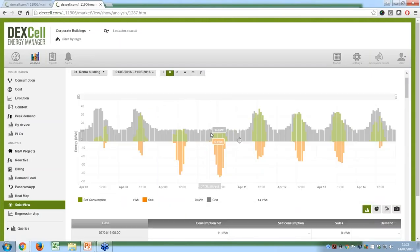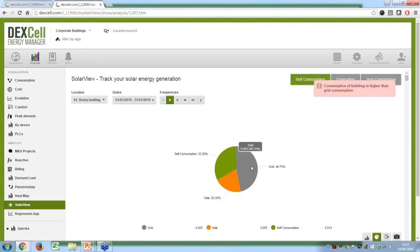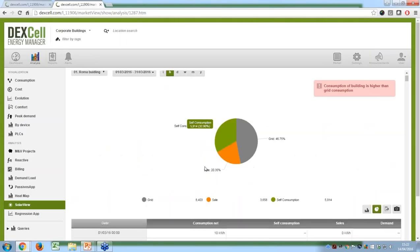More green means you're consuming zero from the grid. And if you have a high installation that produces more than your demand, you can sell that excess energy to the grid — which appears in orange. So green is self-consumption, orange is sale to the grid, and gray is grid consumption. You can analyze every day of the week or any period. You can track every hour how the evolution is. Clicking on the pie chart shows that, for example, 32% of total energy is under self-consumption mode while you're still getting 46% from the grid, because you can't produce energy at night.